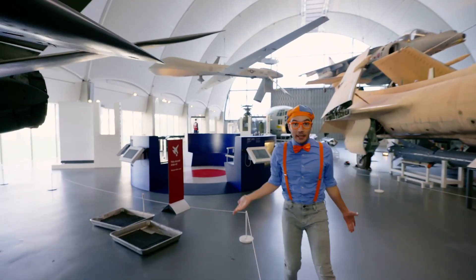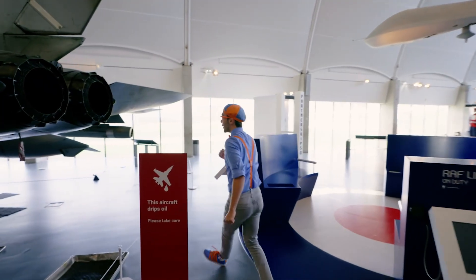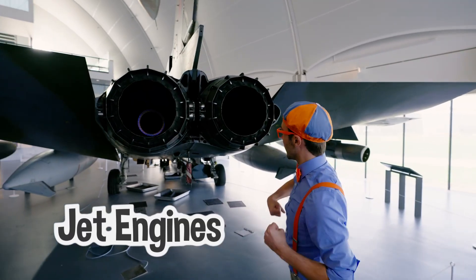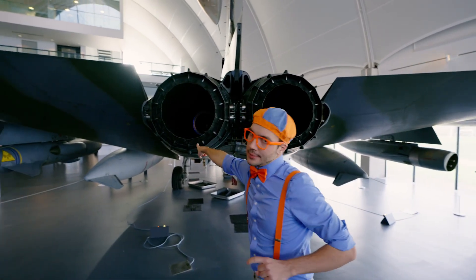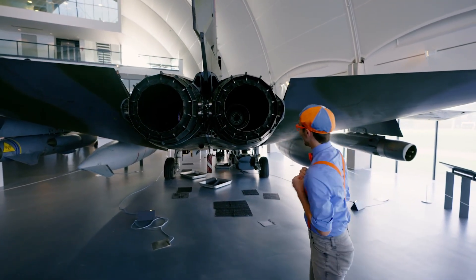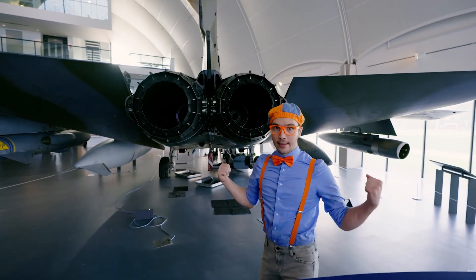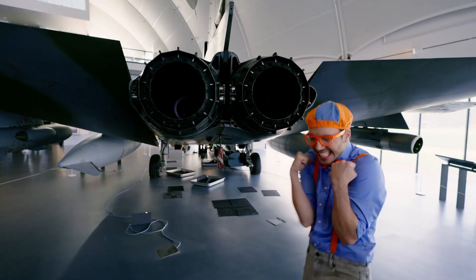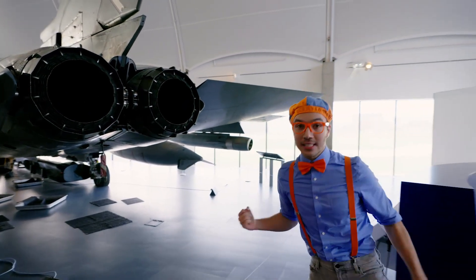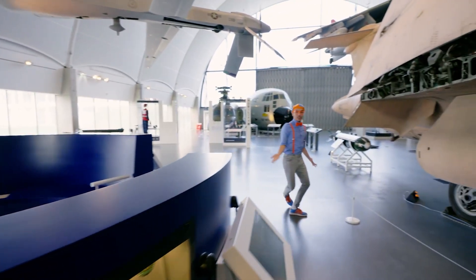There are so many planes and jets here in the hangar. And look at the back of a Tornado — this is where the jet engines are. This one doesn't have an engine in it right now, but look, this one does! It's so shiny. These jets can go so fast.